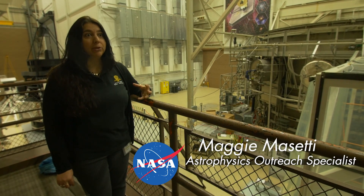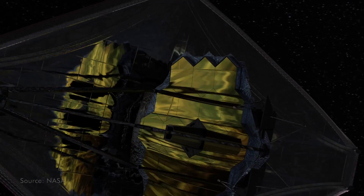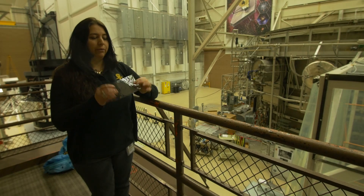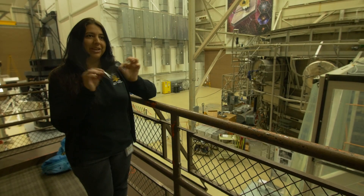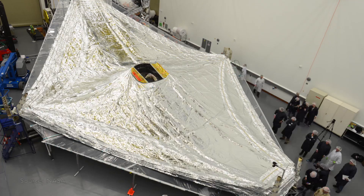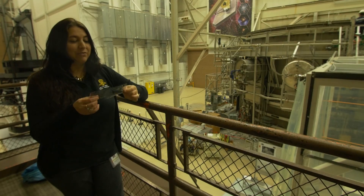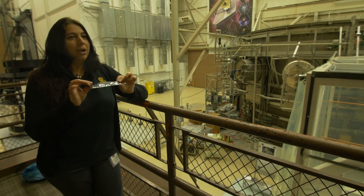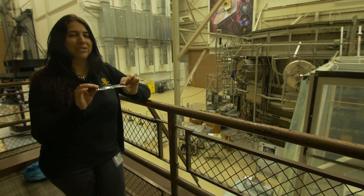The James Webb Space Telescope needs to be really cold, and that's why we have this tennis court-sized sunshield that protects the telescope, the mirrors, and the instruments from the light and heat of the Earth, Sun, and Moon. It's made of a material called Kapton — very, very thin, but with amazing thermal properties. Five layers of this is enough that you could almost boil water on the hot side of the spacecraft, and you could actually freeze nitrogen on the cold side.